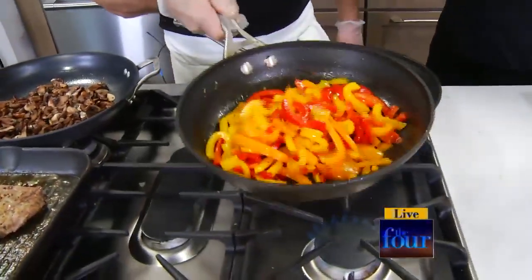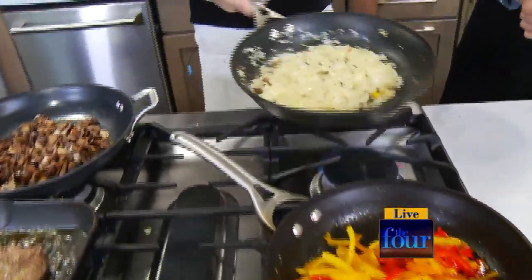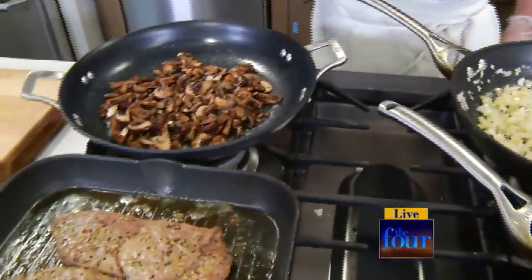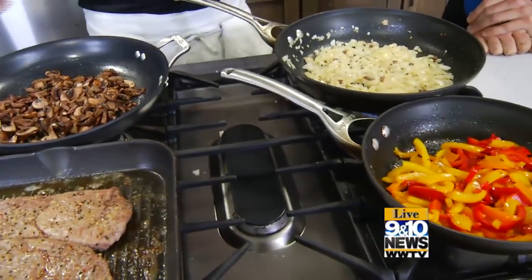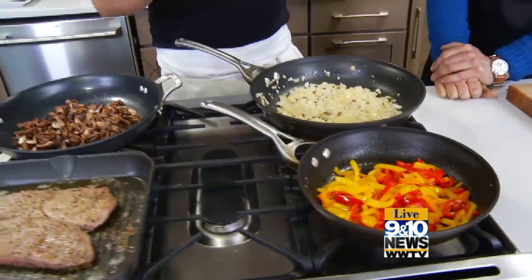So this is pepper steak salad. And you said you've gotten a lot of mileage out of this. Absolutely, we sell this on a daily basis. We do all the vegetables fresh — baby portobello mushrooms sliced fresh daily, diced onion daily, peppers daily. I like to cook them separate so that the flavors are separate when we plate it all up.